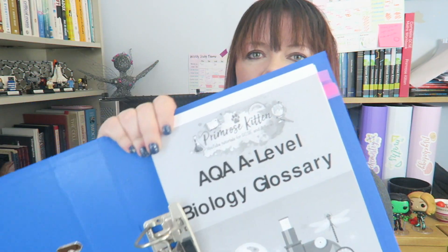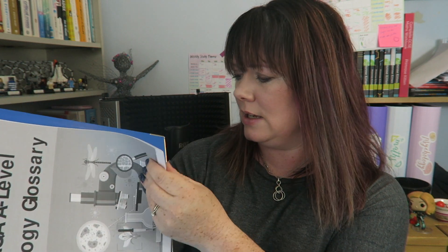To help you with this, I've written the glossary. Here it is in my folder — this is the AQA version. Look at it, it's ridiculous. It's like 300-odd pages long and it is all keywords for your A-level biology.